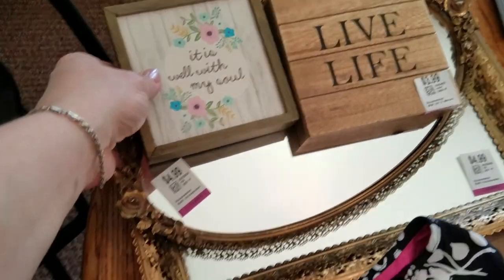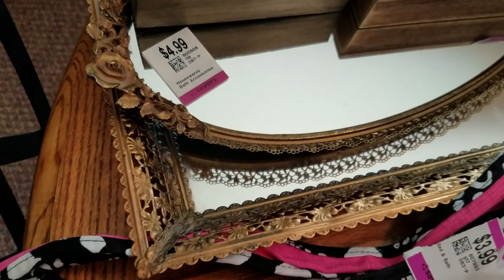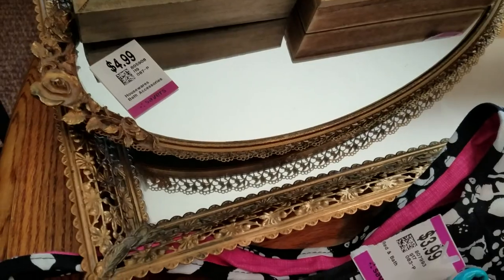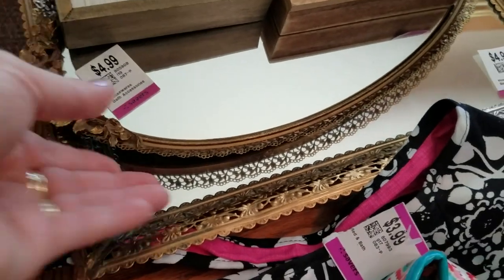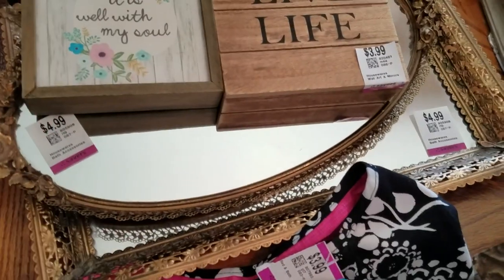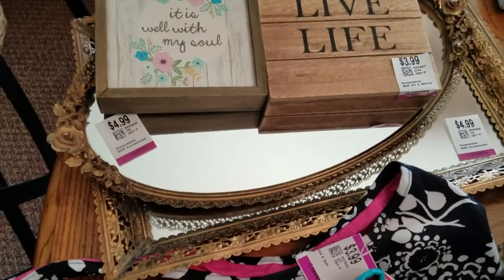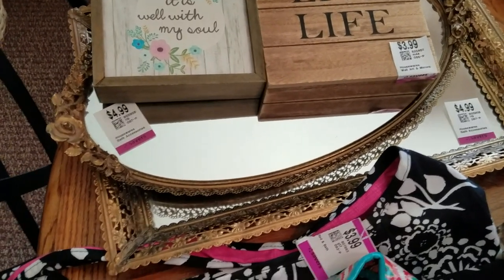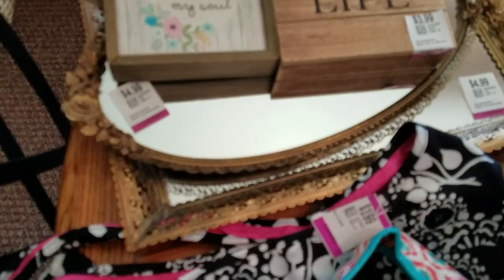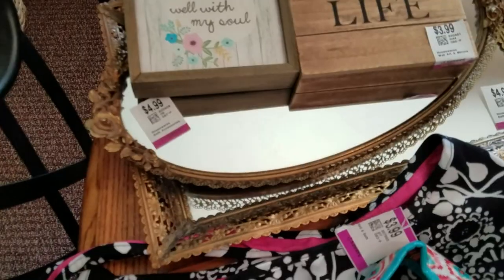I got two vintage vanity trays. One is an oval shape — it was $4.99 — and the other one was $4.99 but it's a rectangle shape underneath. Pretty cool! I always sell these; they don't sell real fast, but they always sell. I've seen much smaller ones — the smaller they are, the faster people buy them because they're just cutesy. But these will take a little bit, and I use them as display in the meantime. It's all good.